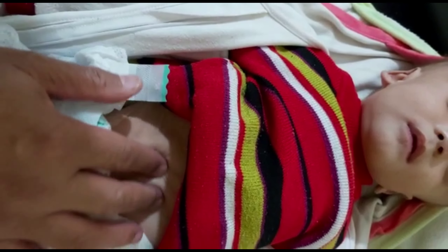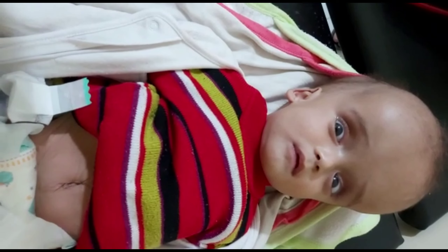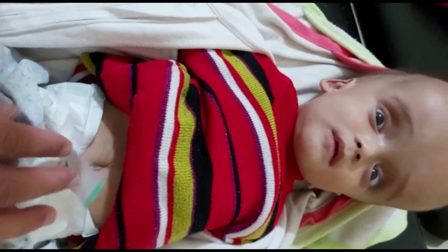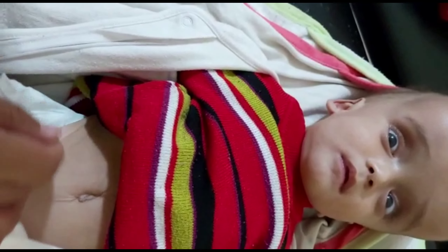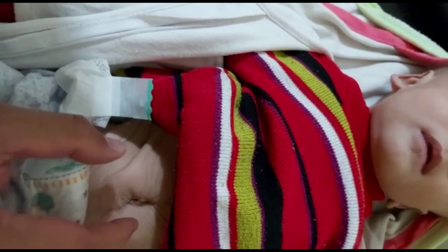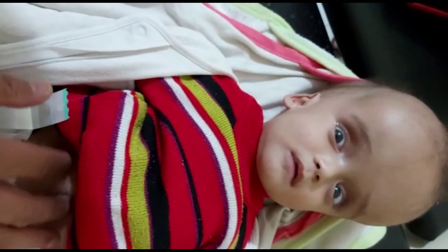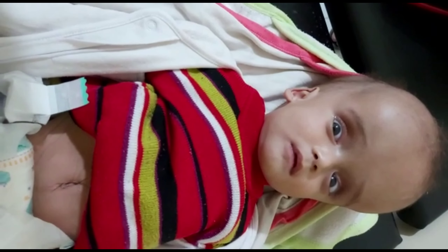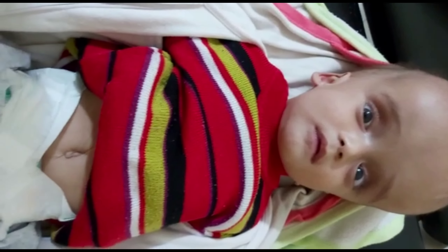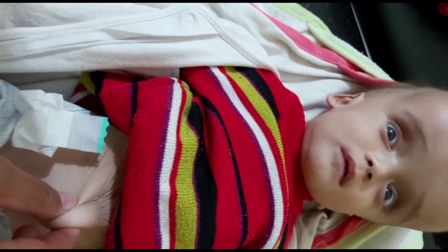To assess hydrocephalus: clinically use the 5S approach — skull, spine, sunset eyes, spasticity of the lower limb or seizure, and sphincter. Laboratory-wise, there is no specific blood test to diagnose hydrocephalus. Imaging options include ultrasound, CT, and MRI based on the clinical assessment.